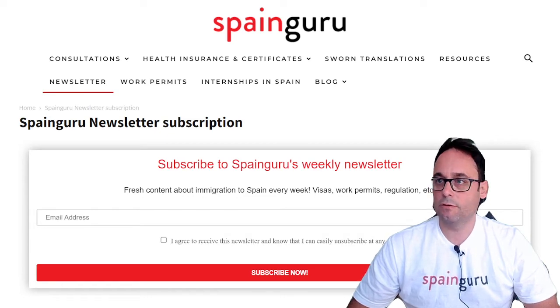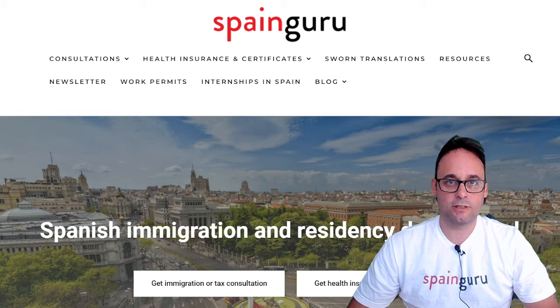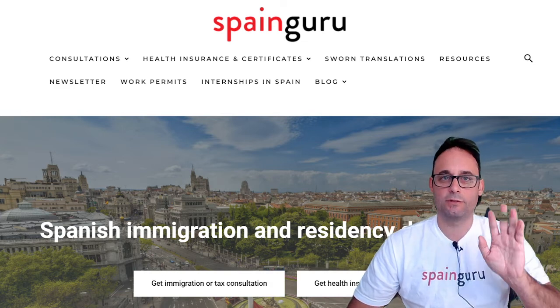That's all. Thank you very much for watching this video. If you like it, please give us a thumbs up, subscribe to the channel, and hit the bell button to receive notifications every time we post a new video. Thank you. This is Bruno from Spanguru. Have a wonderful day. Goodbye.